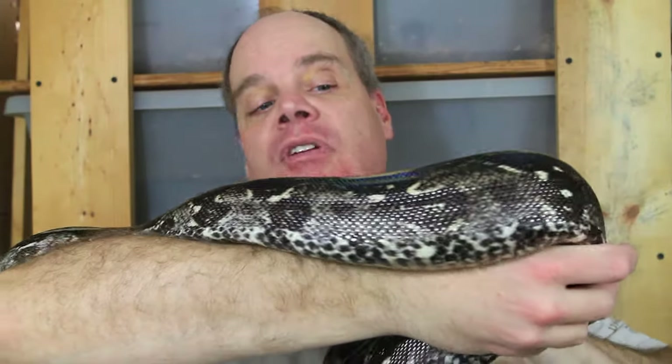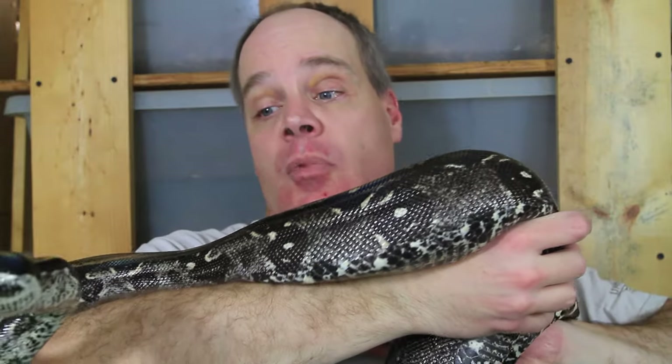Hey guys, Brian from Brian Boas here. Today I'm going to do a user request video — someone asked me about seeing my longicotta, or long tail boas. These animals are called long tail boas, longicotta, or Tumbes boas, and they're basically a subspecies of boa imperator — Boa imperator longicotta — which means long tail.